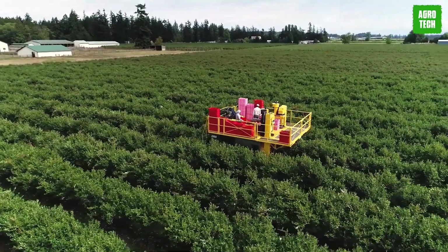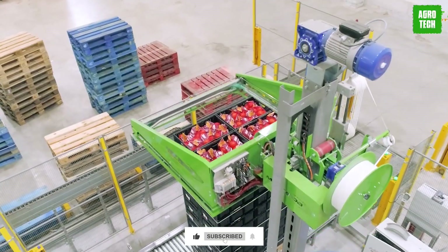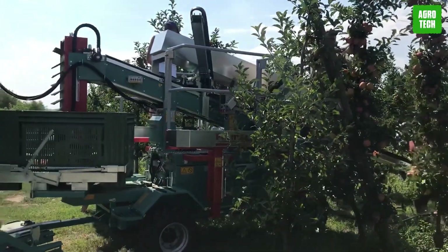We have come to the end of today's video! Which one of these machines is your favorite? Let me know in the comments! Please make sure to subscribe to the channel to get updates on more content!